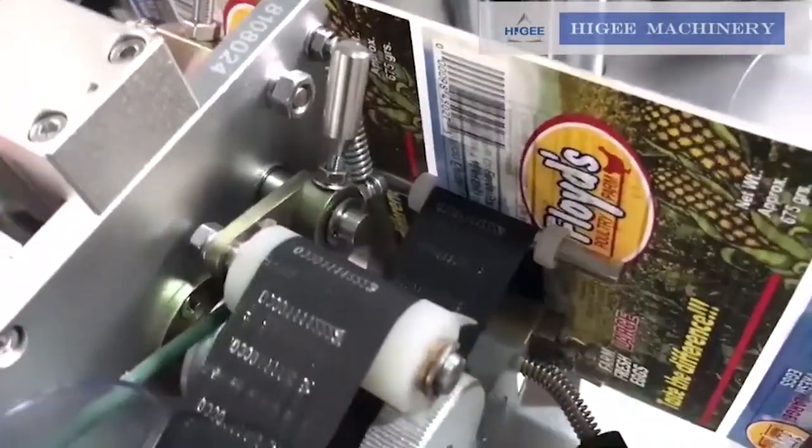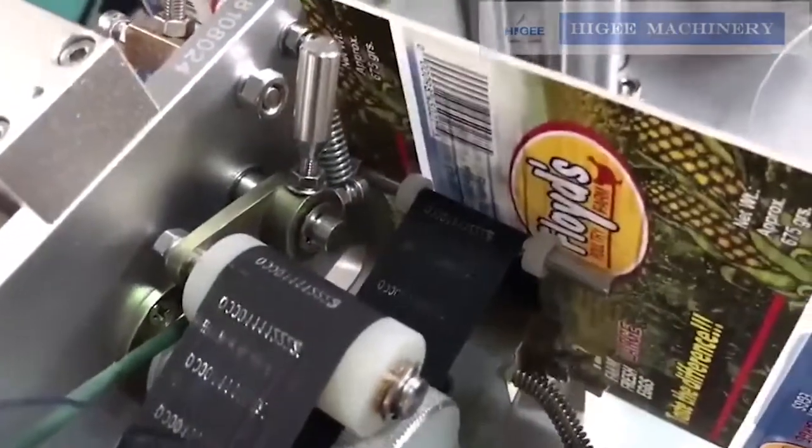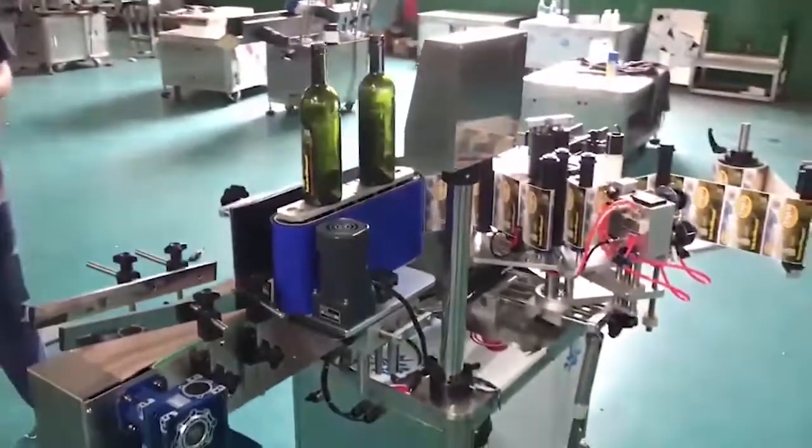We have more types of labeling applicator choices for round bottle, square flat bottle, box, tag, or others. Welcome to contact Hygie Machinery.